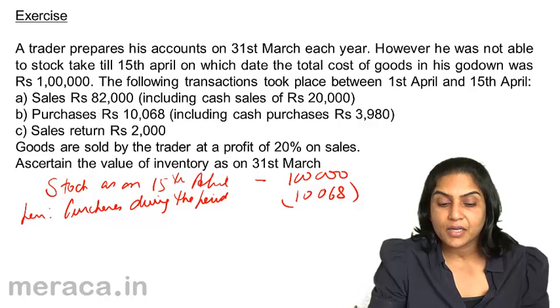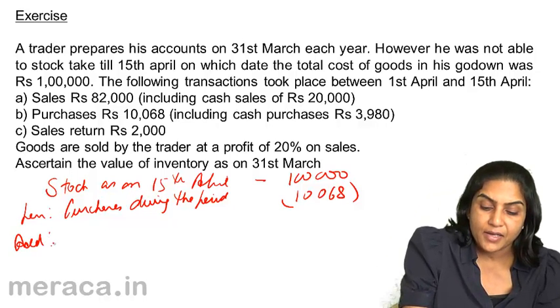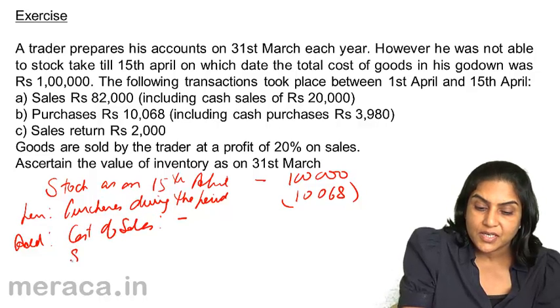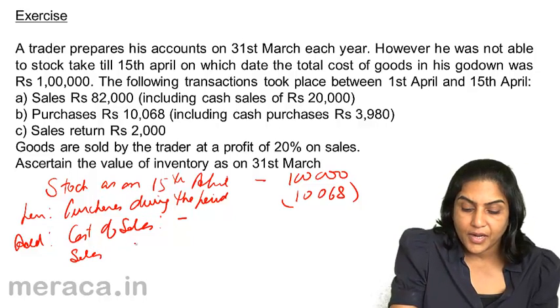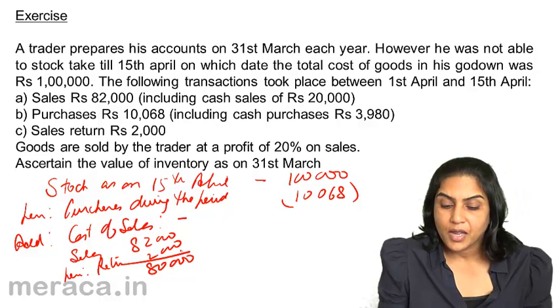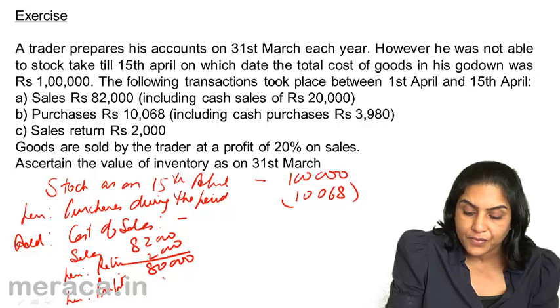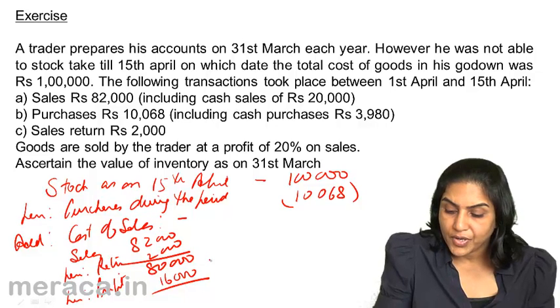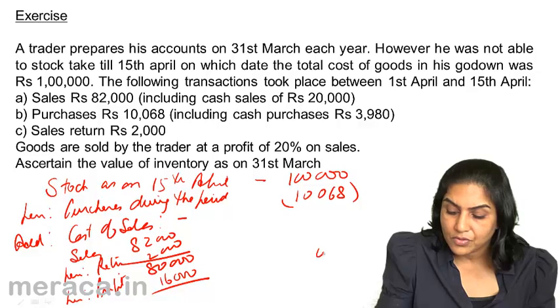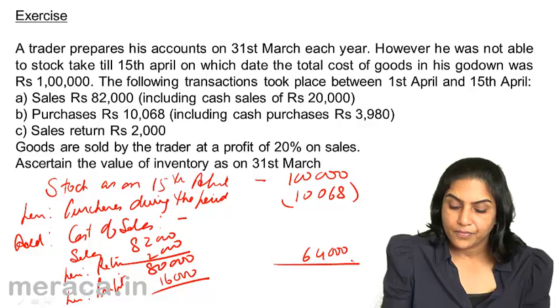We need to add back the cost of the goods sold — mind you, it is not sales, it is the cost of the goods which are sold. Sales is 82,000 less returns of 2,000, so net sales is 80,000. With a profit of 20% on sales, we remove the profit element to arrive at cost: less profit at 20% of 80,000 equals 16,000. Therefore, cost of sales is 64,000.